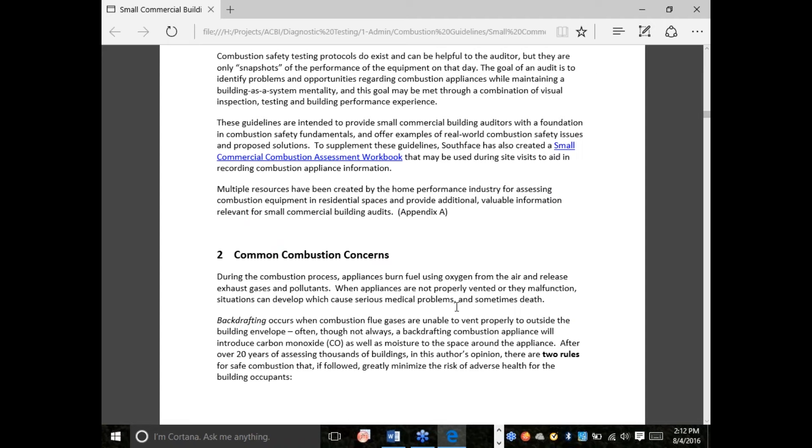I definitely see the value of combustion safety testing — Steve and I have taught a number of classes on how to do this. But you also have to appreciate its limitations. To me, it's a snapshot on that day of how that building performed. Things could change: the weather could be different, things could change in the building, how people use it, what gets covered up or blocked off. So I'm looking for solutions that are pretty robust.